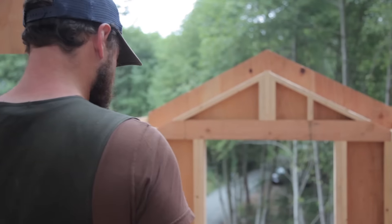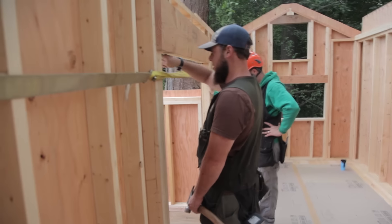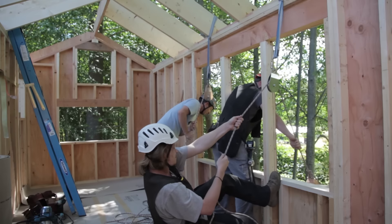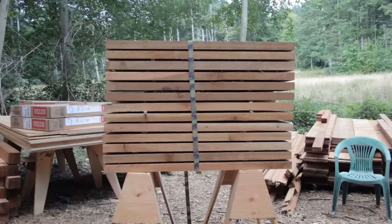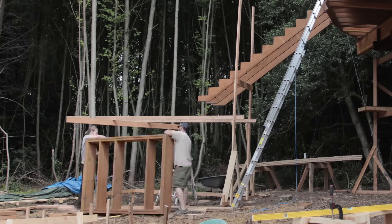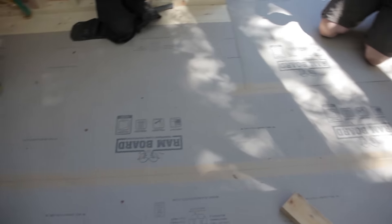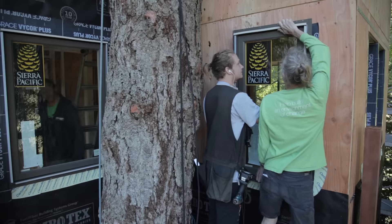Once the walls were all in place our to-do list saw some exponential growth. Rafters started getting installed in hopes that we could see a roof before we saw some rain. Framing began on the entryway staircase, deck boards were screwed into the joists, ram board was rolled out, and windows were caulked and set into place.